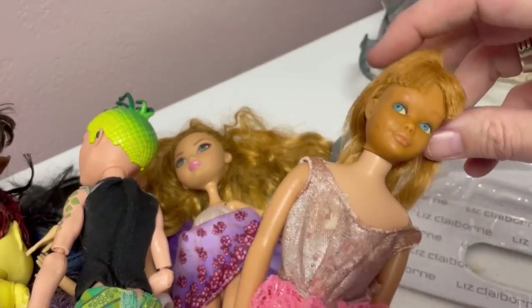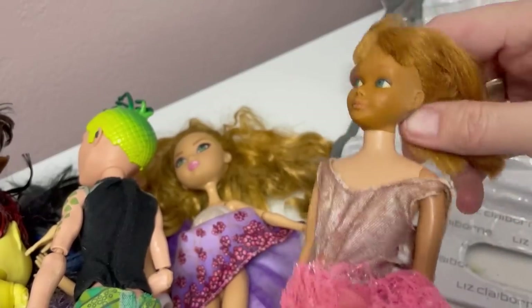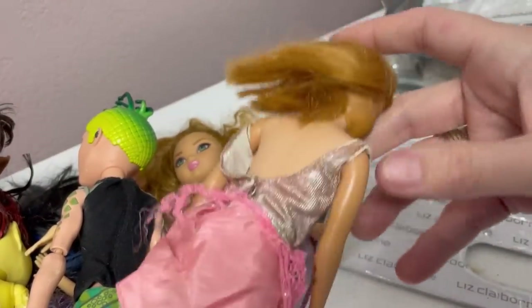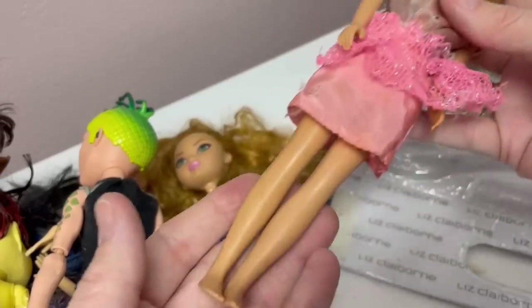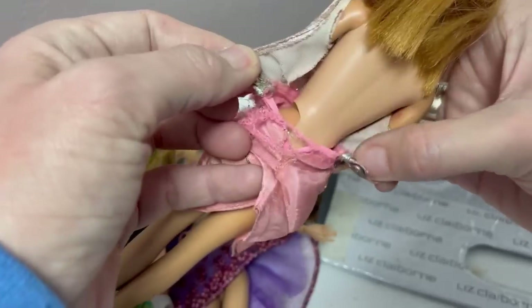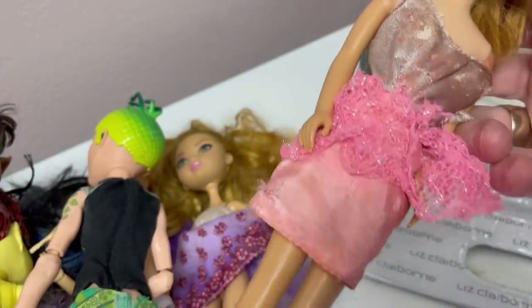Here's another one. This is a vintage doll, but you can see how her face looks discolored — I don't think that's how she's supposed to be. Sometimes these vintage clothes can be worth money too, but that one's pretty tattered.